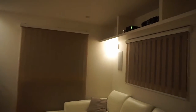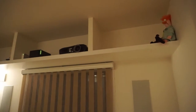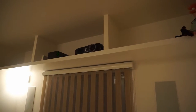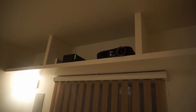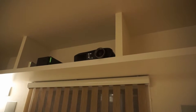Let me start with the shelf we attached under the ceiling where I put the projector. This projector is from Epson — I bought it a long time ago, around seven years ago, when I was still living in Germany, and brought it here to Japan. It's a 1080p LCD projector, and some of you might think it's very outdated.